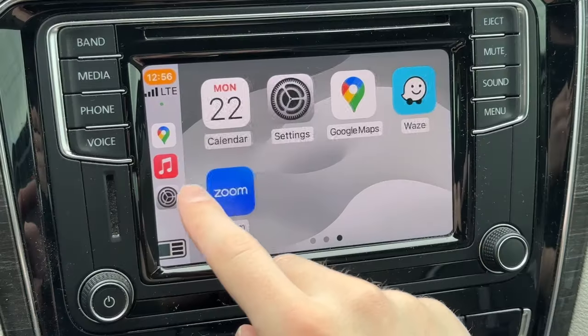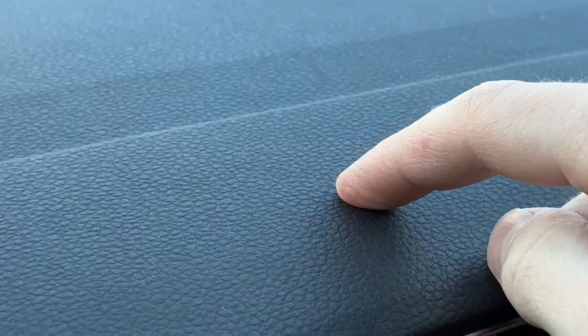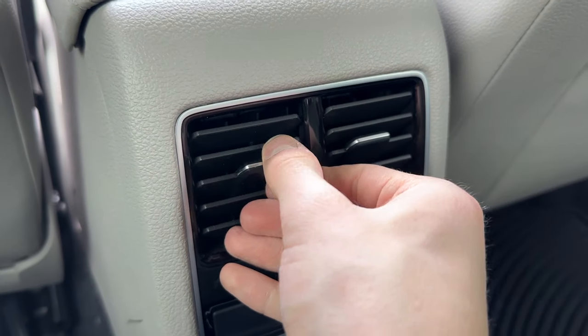You also get adaptive cruise control, Apple CarPlay and Android Auto, dual-zone climate, heated seats, USB, soft-touch materials, plus a massive backseat with its own air vents.